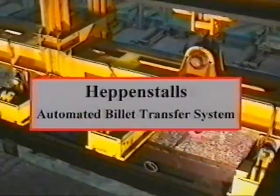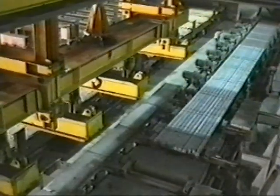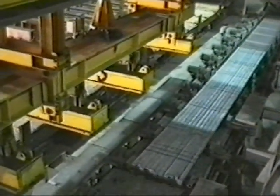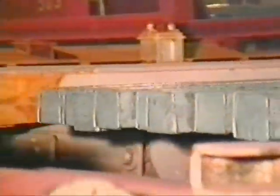The fully automatic billet transfer system was developed by Heppenstahl to meet the special requirements of operating under the hard working conditions encountered in steelworks. The billets, which are transported by a conveyor, are pushed up to the preset limit stops for both long and cross positions.